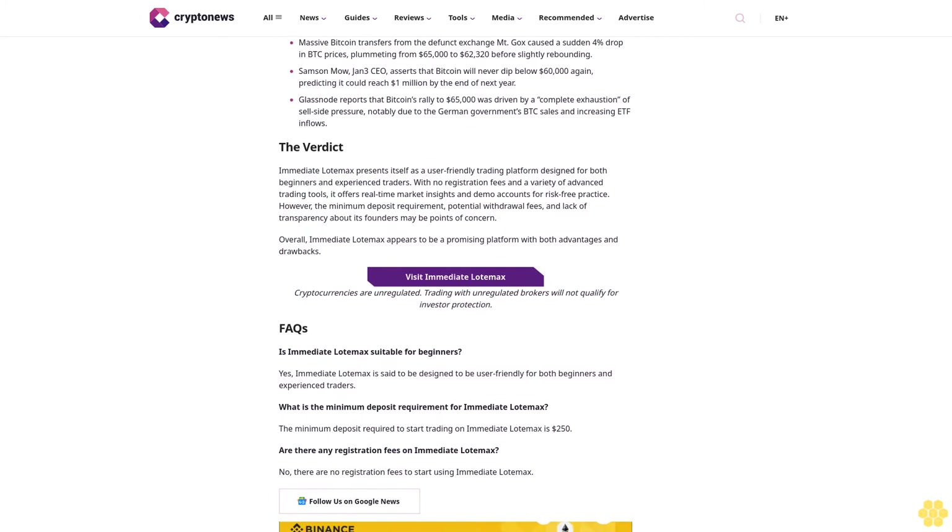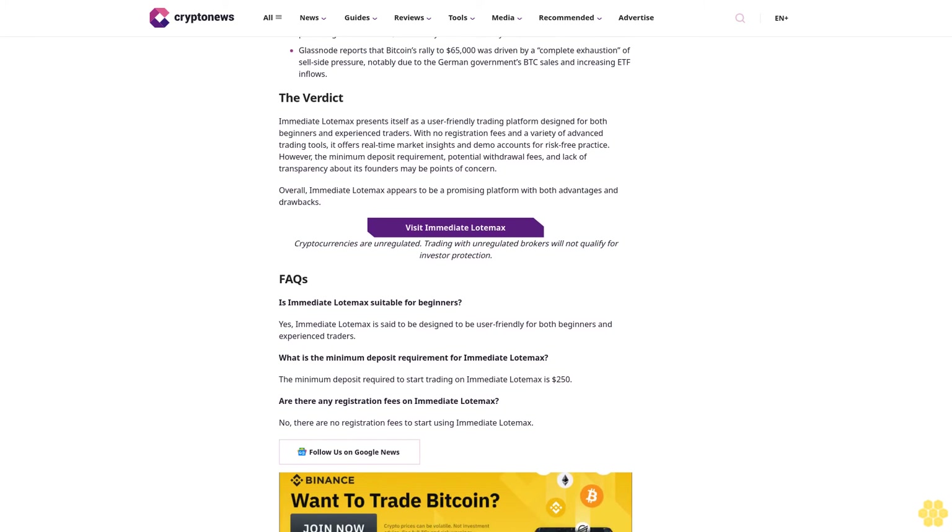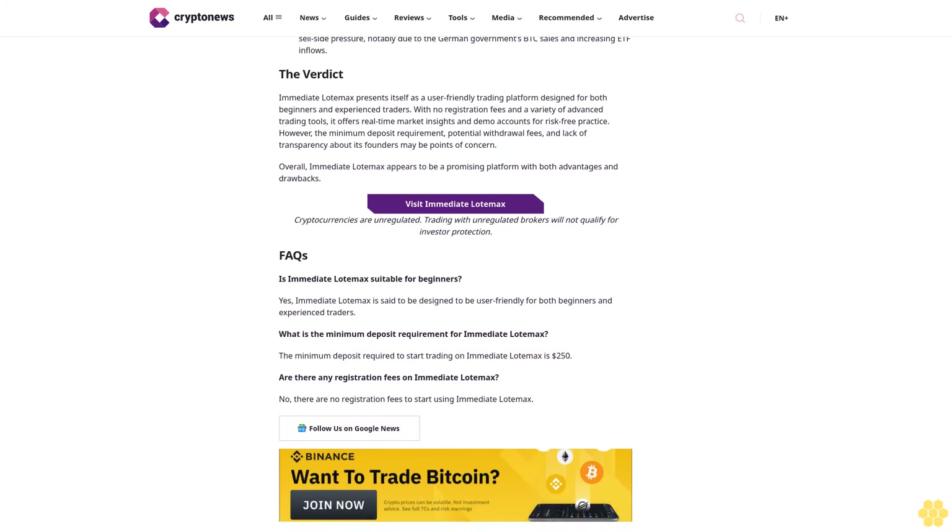Immediate Load Max emphasizes the importance of providing real-time market insights, offering up-to-the-minute data on market trends, price movements, and relevant news. These insights are purportedly designed to help traders make informed decisions and stay ahead of market fluctuations, potentially improving trading outcomes. Security is described as a top priority: the platform states it employs robust encryption and advanced security protocols to safeguard users' personal information and funds, creating a safe trading environment.